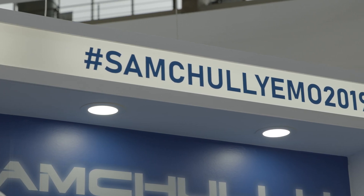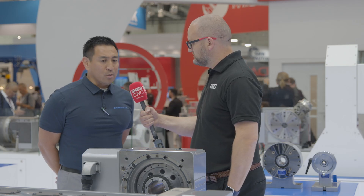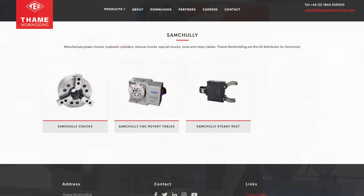So just to conclude, why would someone look at one of these over some of your competition maybe? I think anyone who's looking for a more robust setup, something with a lot more clamping force and a lot more accuracy, I would highly recommend that they consider Centroly.